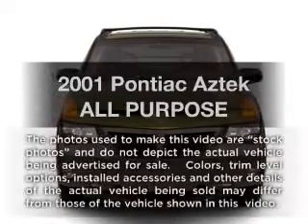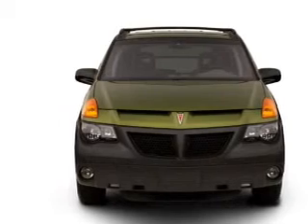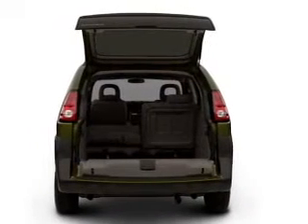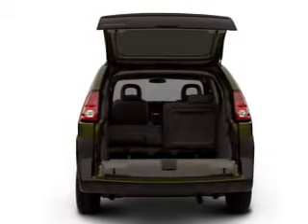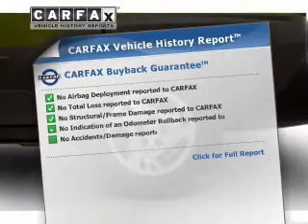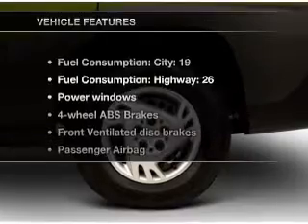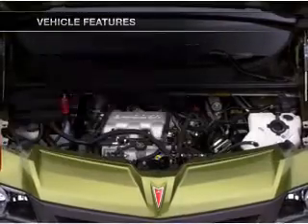Introducing the 2001 Pontiac Aztec. If you're looking for an automobile with great attributes, look no further. With a solid six-cylinder engine that responds smoothly to its automatic transmission, the anti-lock braking system will help deliver you safely to your destination. Know the history on this ride and greatly reduce your buying risk with the included Carfax Vehicle History Report. And with these notable features, you won't want to miss out on the opportunity to own this amazing ride.